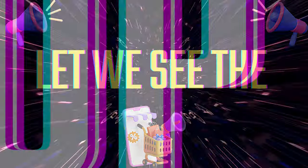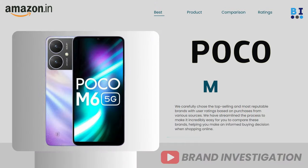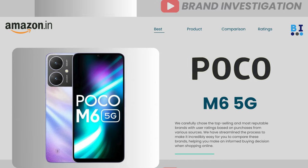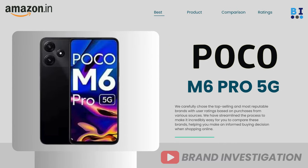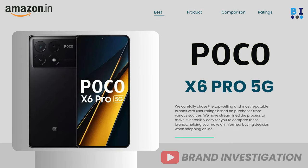Let's now explore the top four recommended Poco 5G smartphone models, including: first, the Poco M6 5G; second, the Poco M6 Pro 5G; third, the Poco X6 5G; and fourth, the Poco X6 Pro 5G.